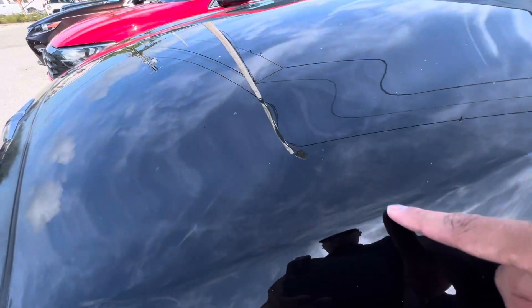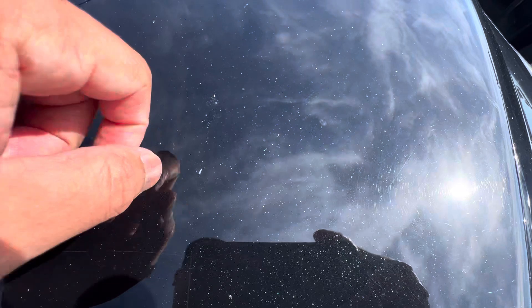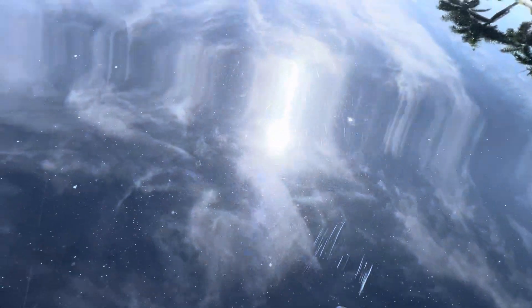There are noticeable chips on this hood. Some of it is dirt and grime, but there are tiny little chips here and there. The car is not washed or anything like that, but there are little scuffs like that.